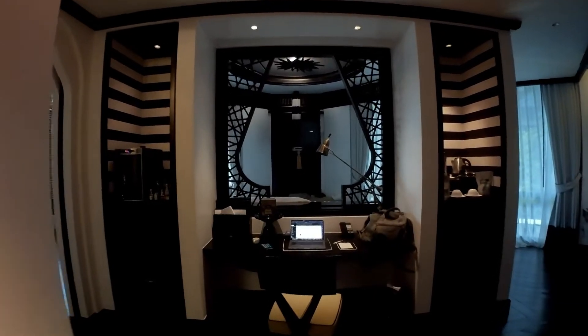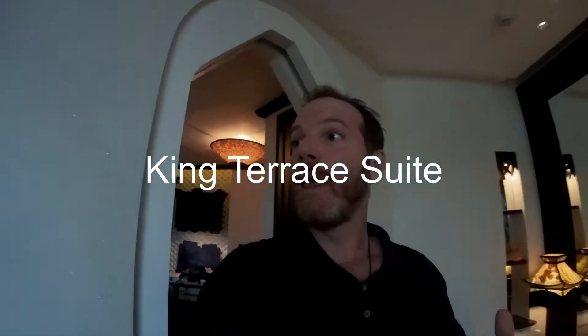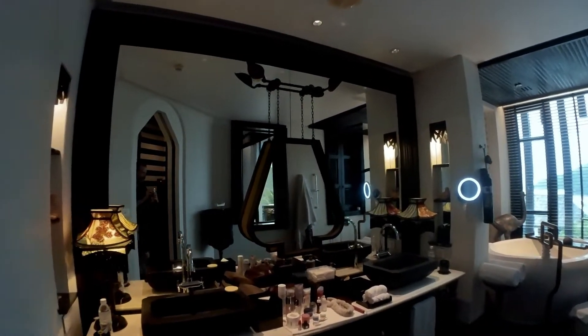Hey guys, I'm currently on shoot for Intercontinental Danang Sun Peninsula. I figured I'd give you a quick tour of this beautiful hotel room. This here is the Ocean Suite Villa and it has a beautiful view of the ocean. This comes in at about $500 a night. I've stayed in a lot of different hotels, seen a lot of different rooms, all sorts of different architecture, design, layouts and stuff like that, so I figured I'd talk through what I love about this place.